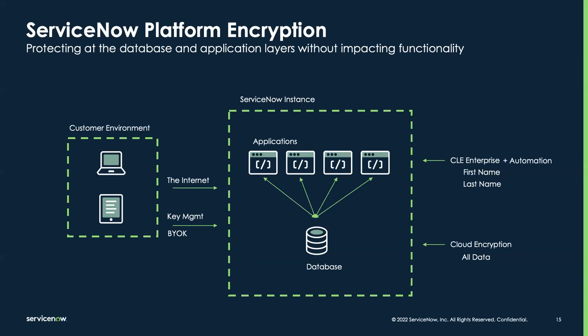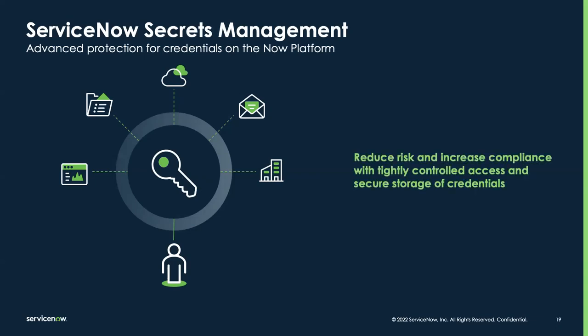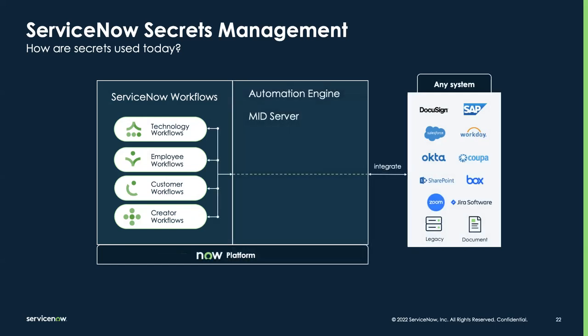Secrets management provides advanced protection for credentials on the Now Platform, reducing risk and increasing compliance with tightly controlled access and secure storage of credentials. Customers use ServiceNow for a variety of business-critical reasons and they also have other systems doing important work. Users typically want to integrate ServiceNow with these other systems to drive productivity and share data, using tools like Automation Engine or the mid server. To enable these integrations, secrets and APIs come into play.